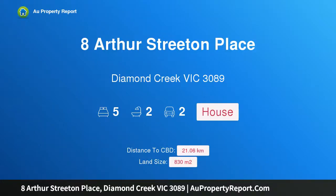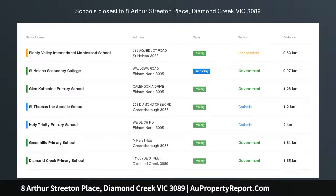I am glad to introduce 8 Arthur Street, Diamond Creek, Victoria 3089 — prime position, prestige pocket.